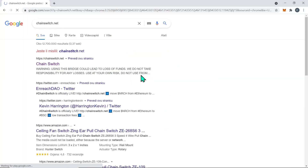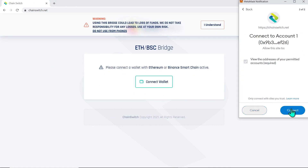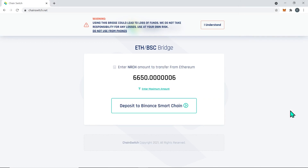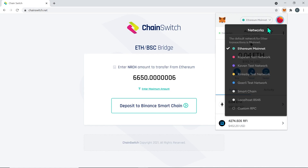First of all, let's go to chainswitch.net. The link is provided in the video description. After we connect the wallet with the bridge, be sure to choose the right network in MetaMask wallet. If you want to transfer tokens from Ethereum to Binance Smart Chain, your MetaMask should be on Ethereum network.